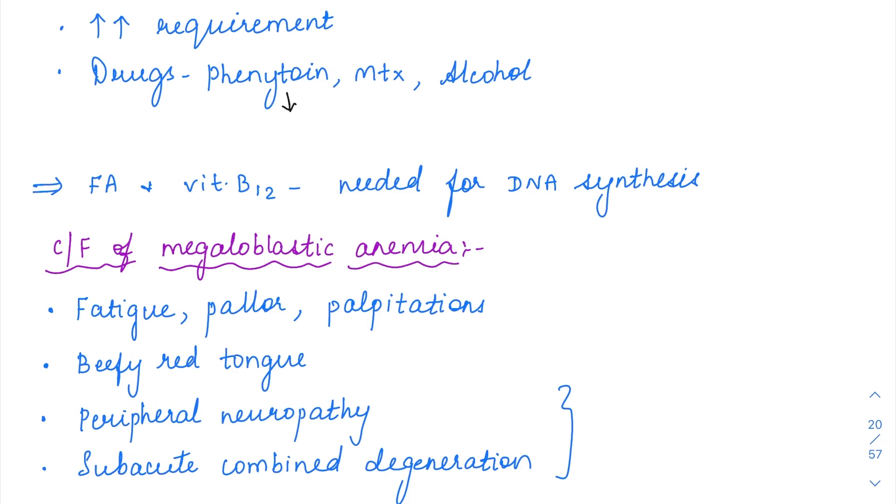What is the function of folic acid and vitamin B12? Both folic acid and vitamin B12 are needed for DNA synthesis. When there is deficiency of these two, there is impaired DNA synthesis, but the cell's cytoplasm keeps growing normally while nuclear maturation cannot happen. This leads to cytoplasmic-nuclear asynchrony — the cytoplasm is maturing normally but the nucleus is not.